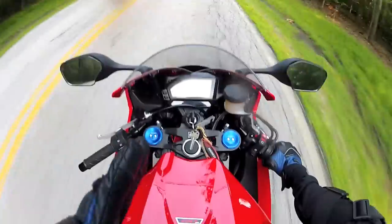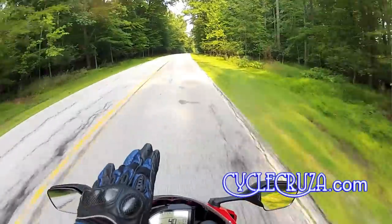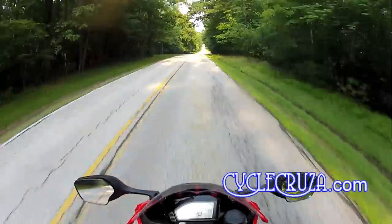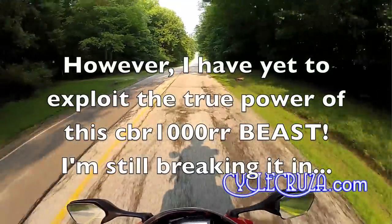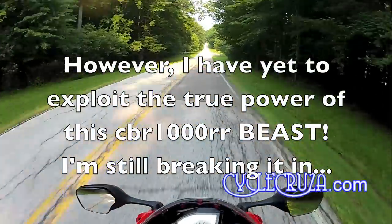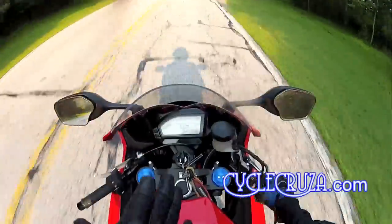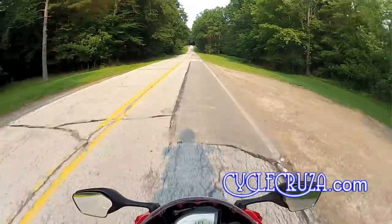This bike has power throughout the RPM range, so everything is smooth. When I crank this bike it goes quick — it's almost like an electric motor — but it's not that sharp hit of power you get on a 600RR. This bike is obviously faster than the 600RR, but the power delivery feels different.